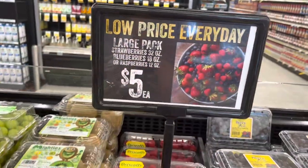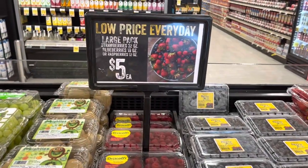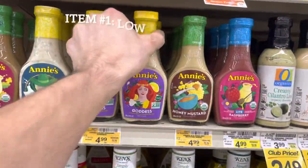Remember that price — five dollars for 18 ounces of blueberries. We're not going to get them here; we're going to get them at Costco because they're a lot cheaper per unit.